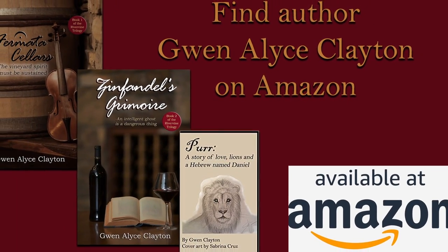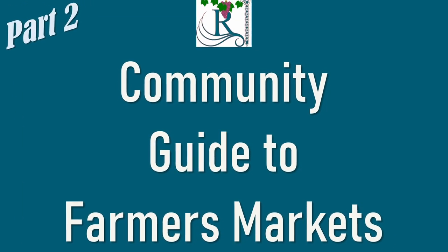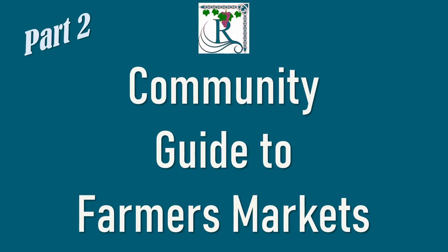I'm author Gwen Elise Clayton, and I love farmer's markets, craft fairs, street fairs, and all that good stuff.